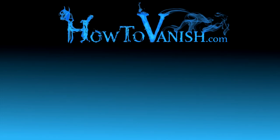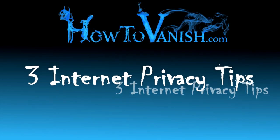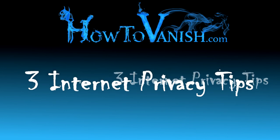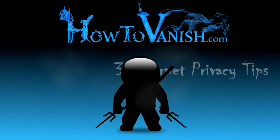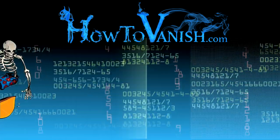Hi, this is Bill from HowToVanish.com, and I'm going to show you three really simple internet privacy tips. But then I'm also going to show you one super secret ninja move that you can do to get a lot of protection of your privacy while you're surfing the internet.